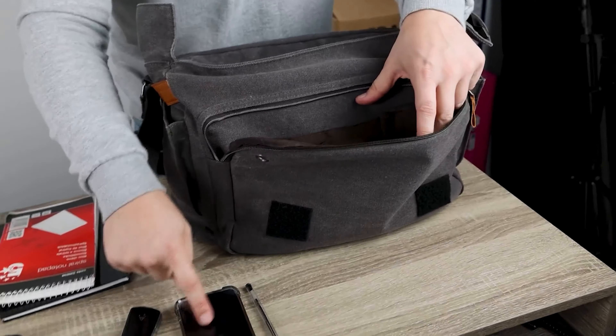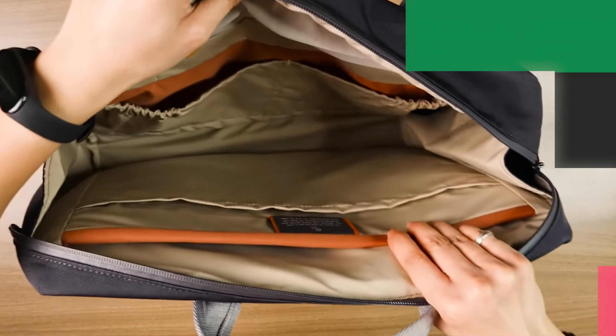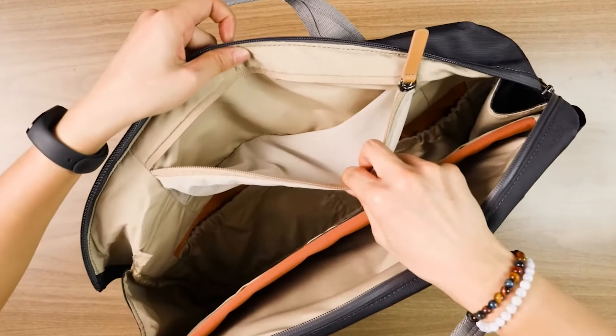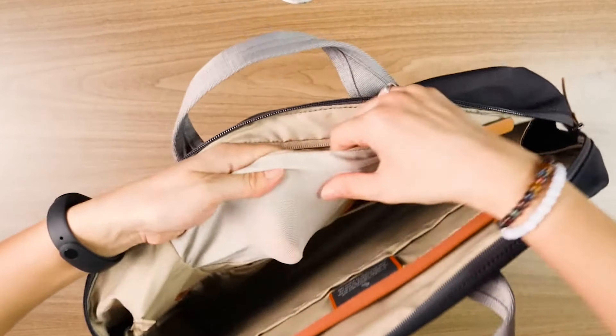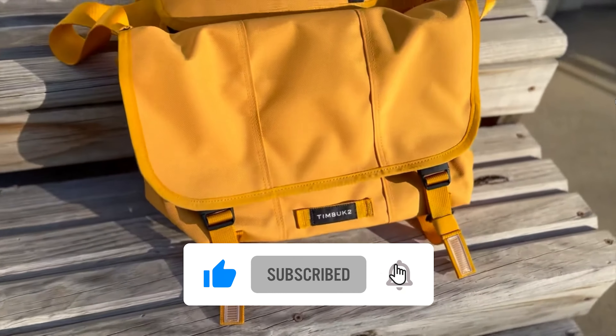Overall, the OIWAS 15.6-inch messenger bag offers tremendous value for its price point. It's a practical choice for students, commuters, or anyone looking for a cost-effective option to carry their essentials. With its generous space and organizational features, it's a steal for those who need a reliable bag without splurging.